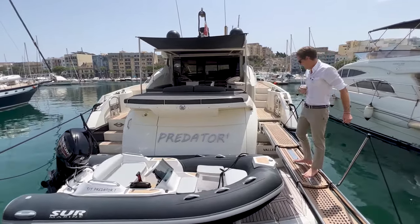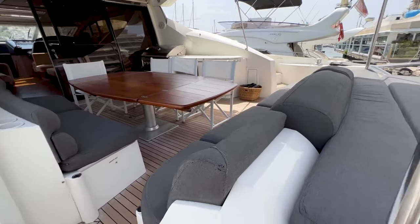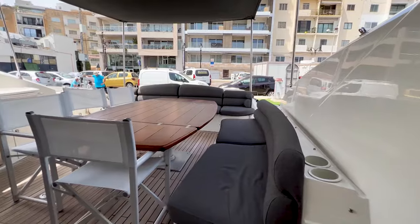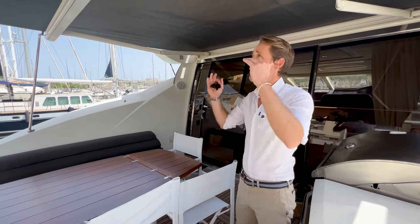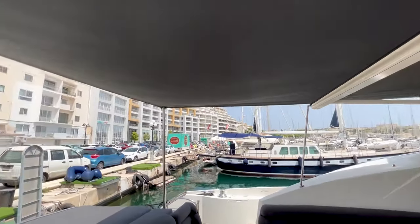Let's jump on and have a look at the cockpit. Clearly the key feature of this cockpit is its significant size. You've got a large seating area and a very big table which seats 10 people comfortably, and for those who have a problem with the Mediterranean sun, there is this extension that the owners added to the bimini at the top to give you a full amount of shade.